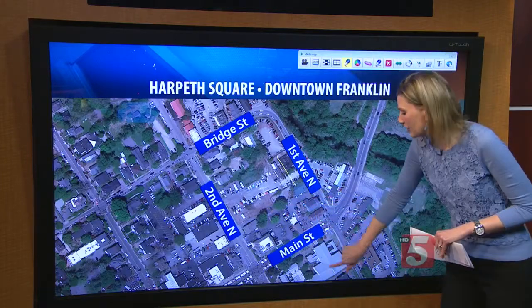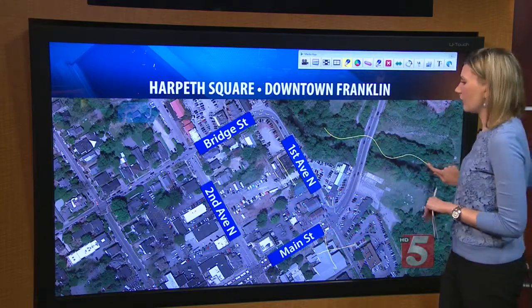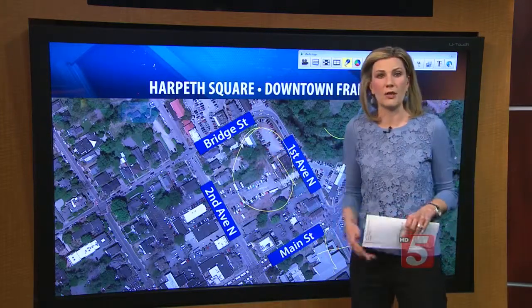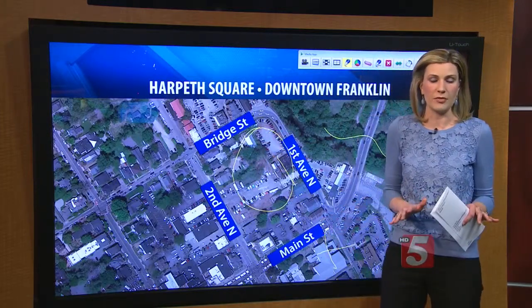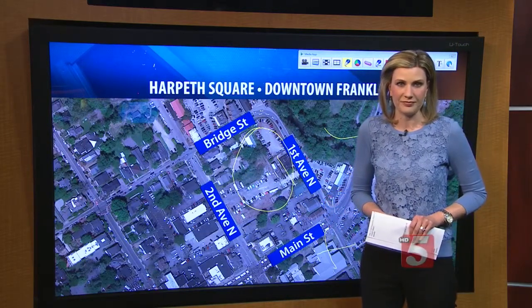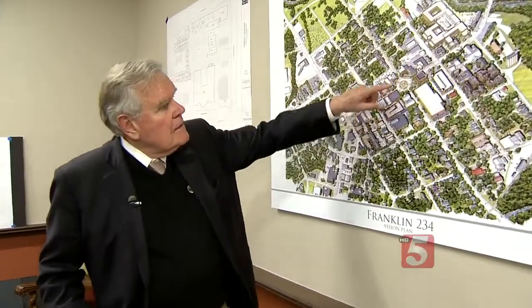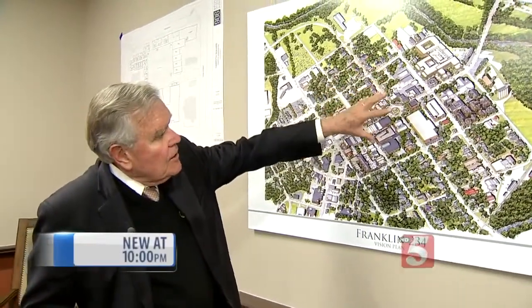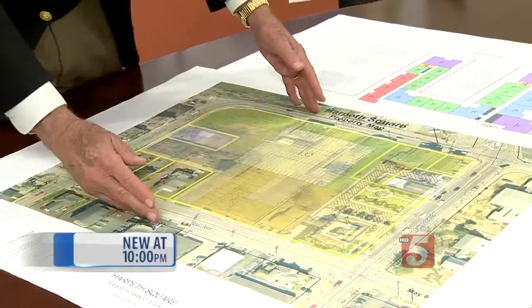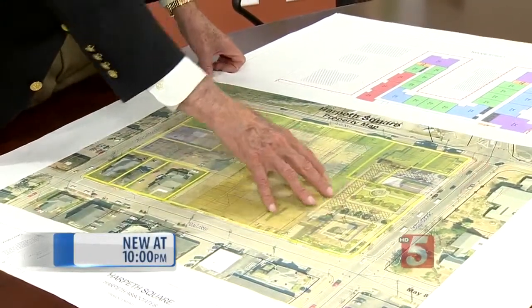This is very close to the heart of downtown Franklin as well as the Harpeth River. A total of five acres in this area will be developed, and developers say they are cautiously optimistic that these plans will be approved. This is downtown Franklin — the city square, the 16 historic blocks. An area known for its history, between Bridge and Main and First and Second, could be getting a massive new addition.